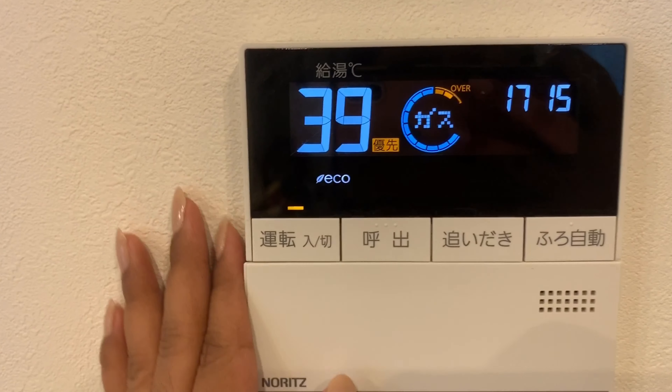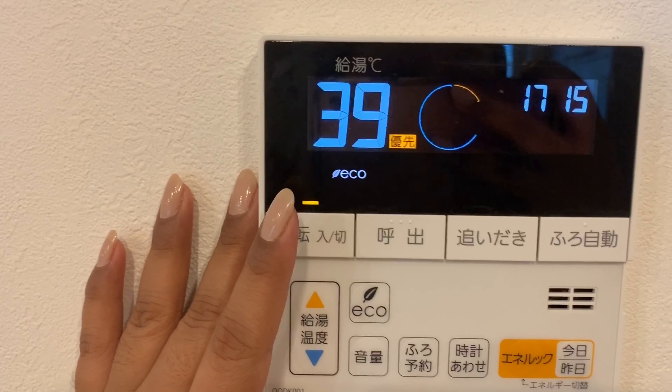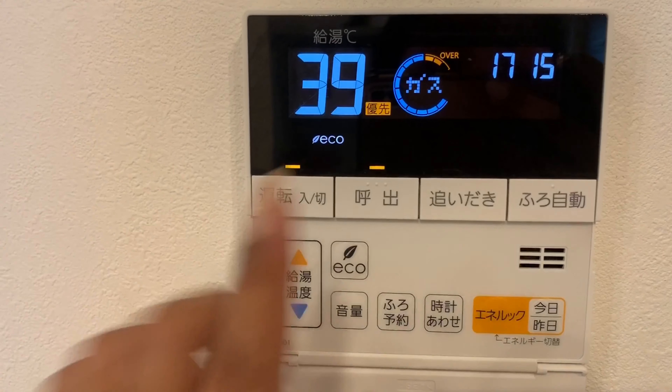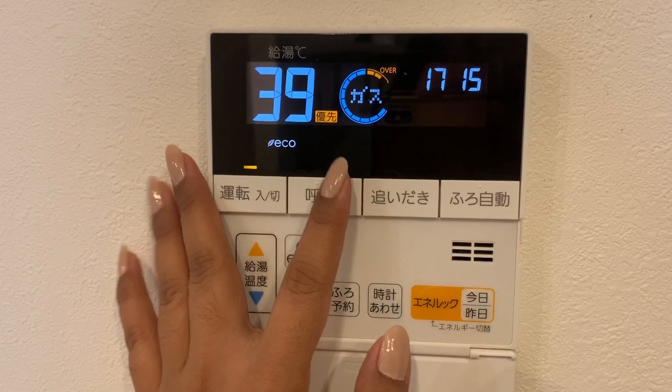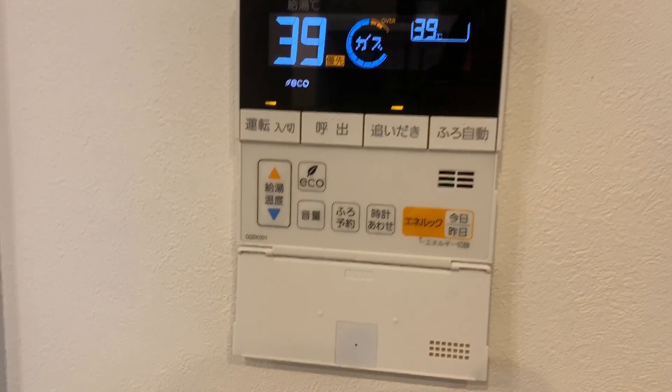Ito naman yung dito sa kitchen! Isa-isahin ko lang. Ito yung on-off button. Ito yung call — kapag tatawa ka sa shower. Tapos, ito yung keep it hot. Kapag may tubig na yung bathtub, tapos gusto mo mainit pa din siya para sa susunod na liligo.